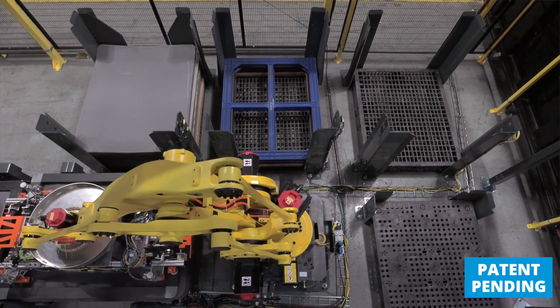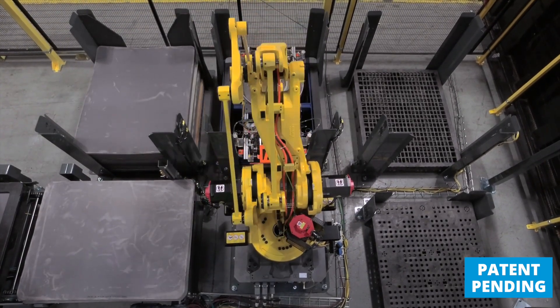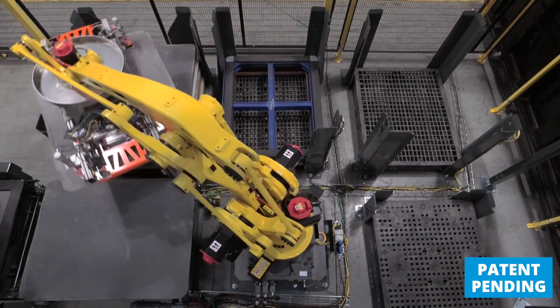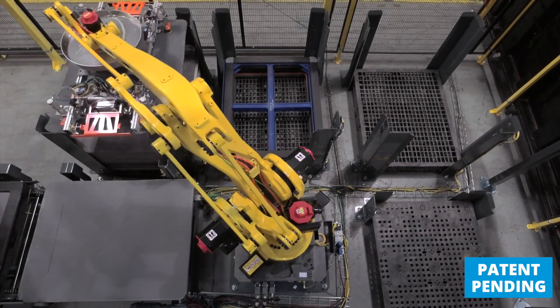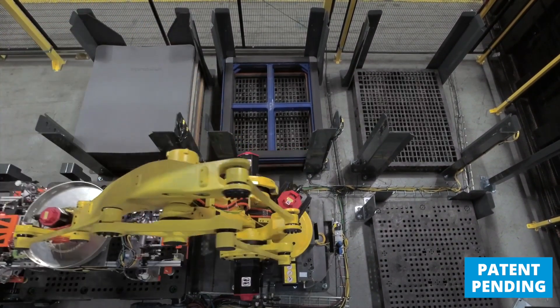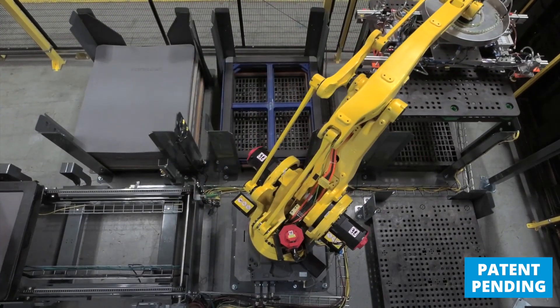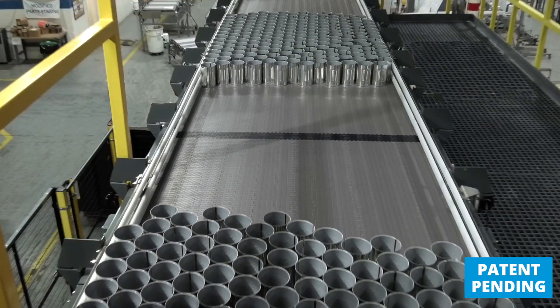Our standard option is a robotic dunnage sorter. This can place top frames into one bin, layer pads into another bin, and pallets into yet another bin. Now at floor level, they're easy to access. You can empty them with a forklift or a pallet jack, and they're completely separate from depalletizing, which allows the depalletizer to continuously operate even while the bins are being unloaded.